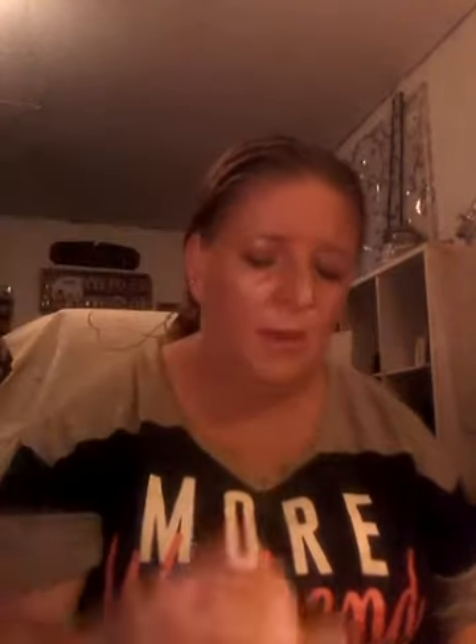Now let's do this other one — I cannot say the name of it. This is the shade. It's a pretty shade. I do like this shade a lot. I really do love the red shades — this looks kind of like a brick red lipstick, and that's what it looks like on my lips.